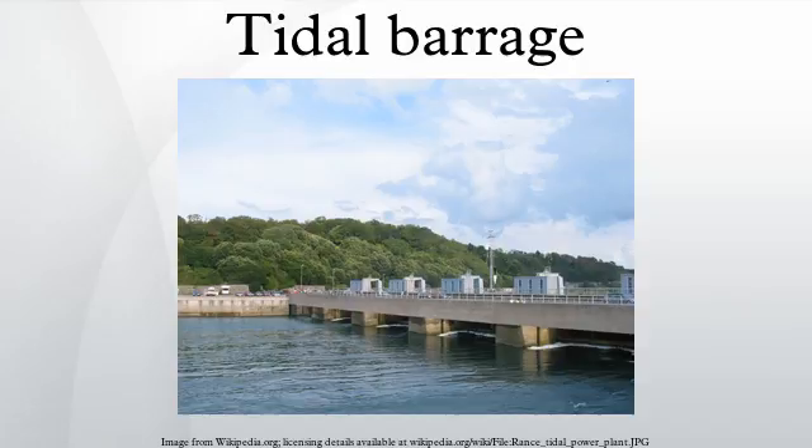Ebb generation takes its name because generation occurs as the tide changes tidal direction. In flood generation, the basin is filled through the turbines, which generate at tide flood. This is generally much less efficient than ebb generation, because the volume contained in the upper half of the basin is greater than the volume of the lower half. Therefore, the available head difference between the basin side and the sea side of the barrage reduces more quickly. Rivers flowing into the basin may further reduce the energy potential, instead of enhancing it as in ebb generation.